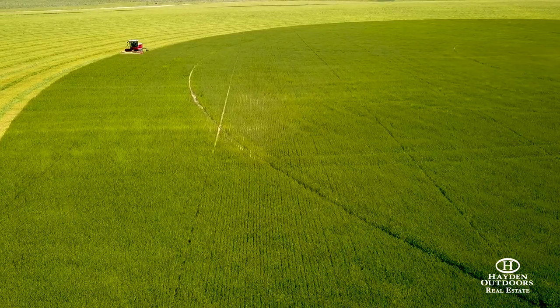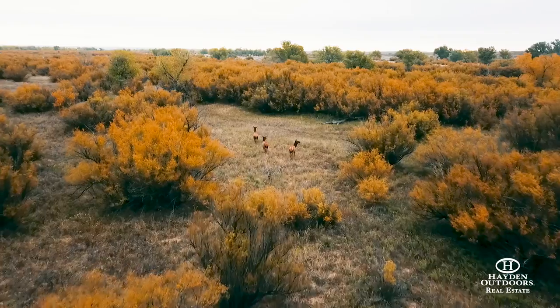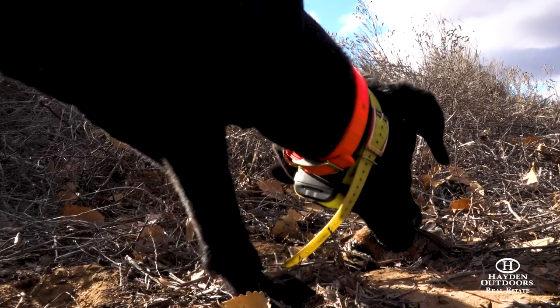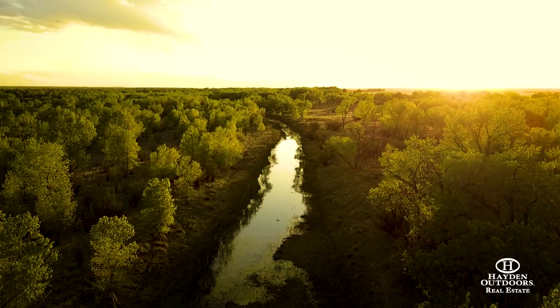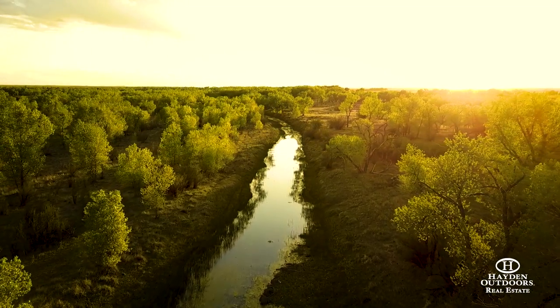The uniqueness is the availability of water, that riparian area, and the bench that has better soils on it — you just have so much flexibility to do different things. The availability to water cattle and wildlife, and the soils and usable dirt on the place, are unlike any place we've had before.